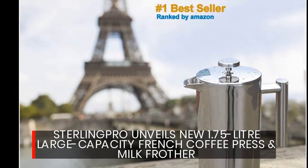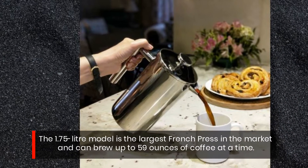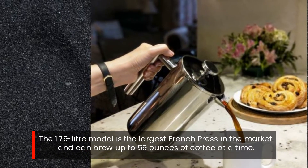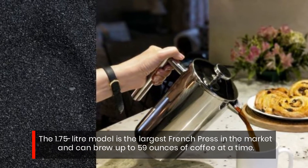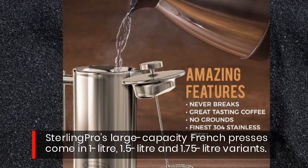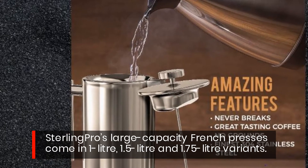Sterling Pro unveils a new 1.75-liter large-capacity French coffee press and milk frother. The 1.75-liter model is the largest French press on the market and can brew up to 59 ounces of coffee at a time. Sterling Pro's large-capacity French presses come in 1-liter, 1.5-liter, and 1.75-liter variants.